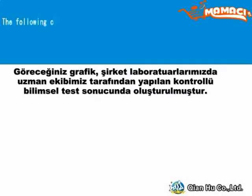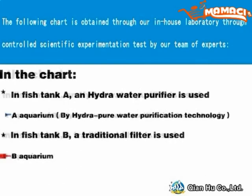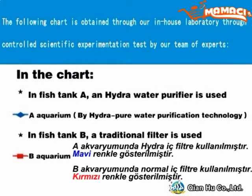The following chart is obtained through our in-house laboratory through controlled scientific experimentation tests by our team of experts. In the chart, in fish tank A, a Hydro water purifier is used. In fish tank B, a traditional filter is used.